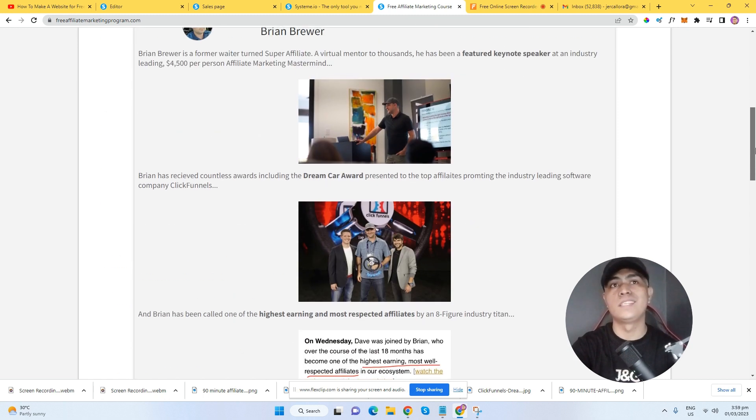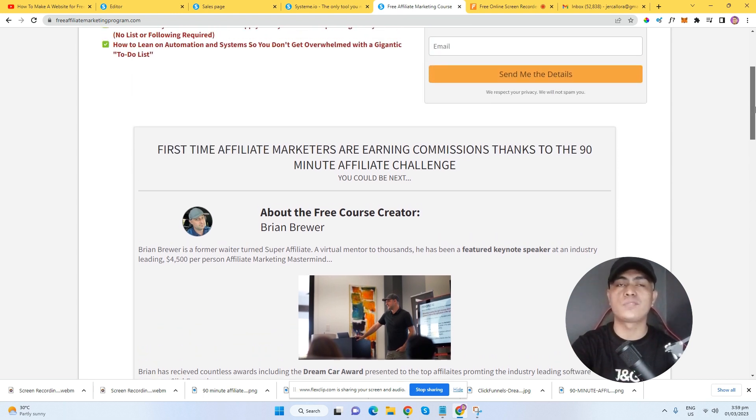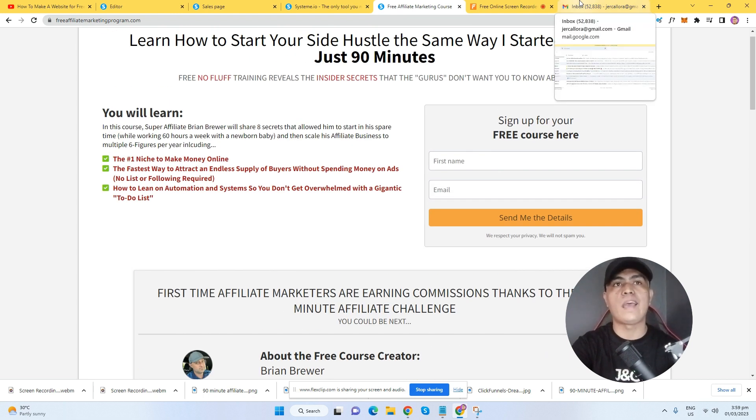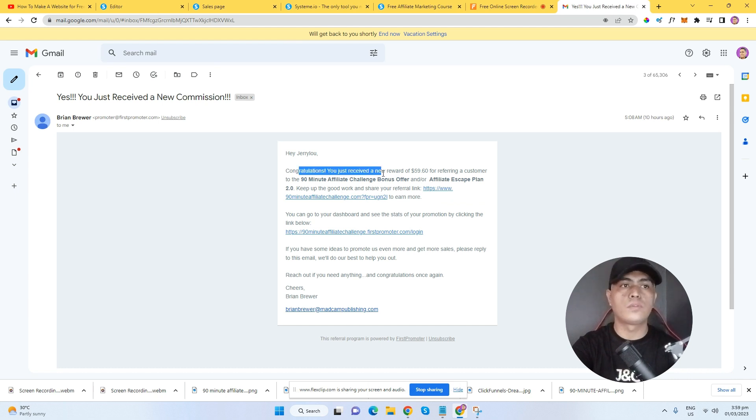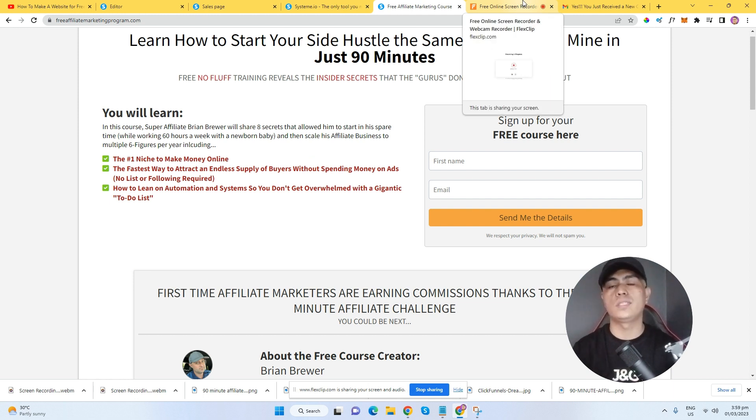This program and system works for me, guys, because even though I have not been promoting this program the hard way, I'm still able to make money. As you can see right here: 'Congratulations, you receive a reward of $59' — without me having to promote this. Literally.